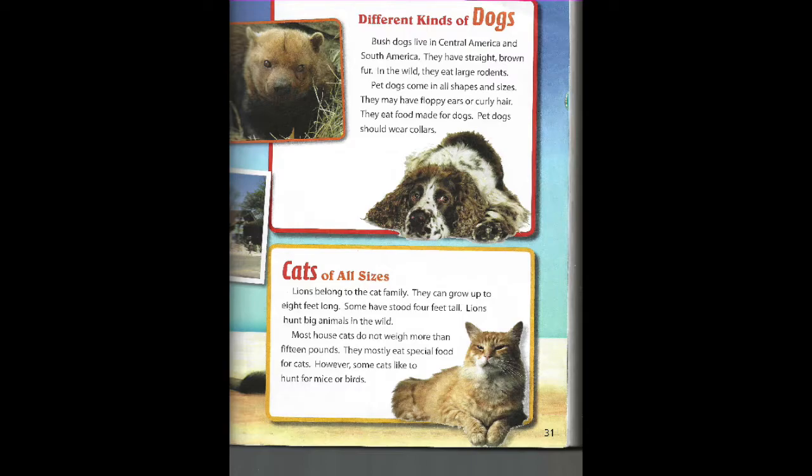Different kinds of dogs. Bush dogs live in Central America and South America. They have straight brown fur. In the wild, they eat large rodents. Pet dogs come in all shapes and sizes. They may have floppy ears or curly hair. They eat food made for dogs.